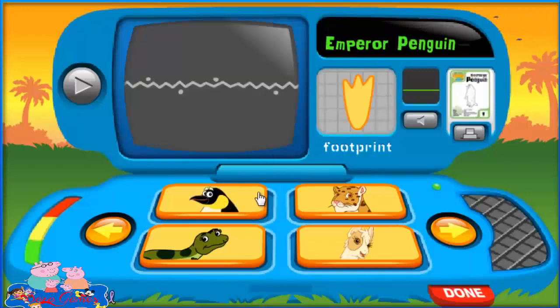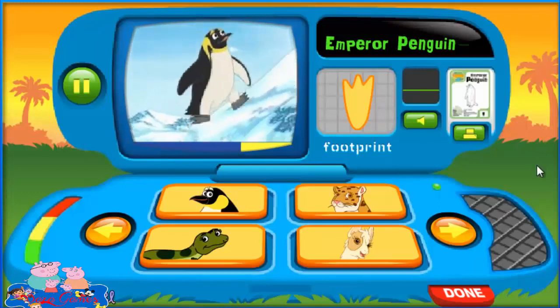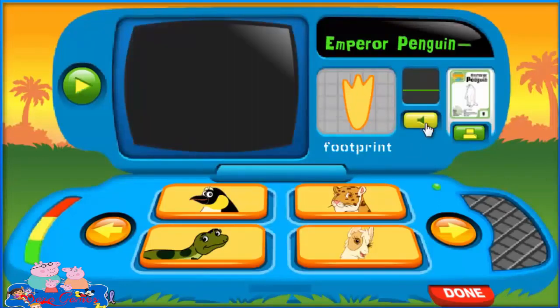Emperor Penguin. Now let's call out to the Emperor Penguin.